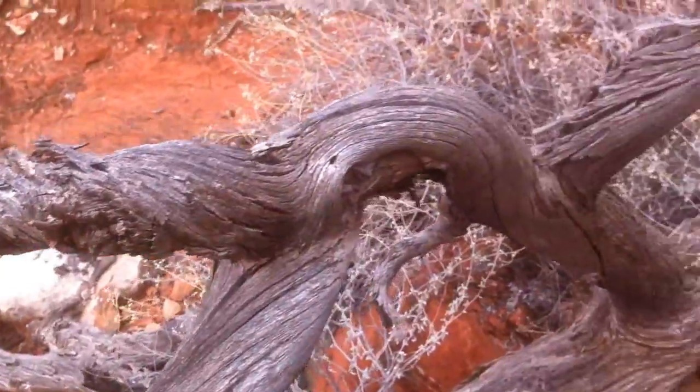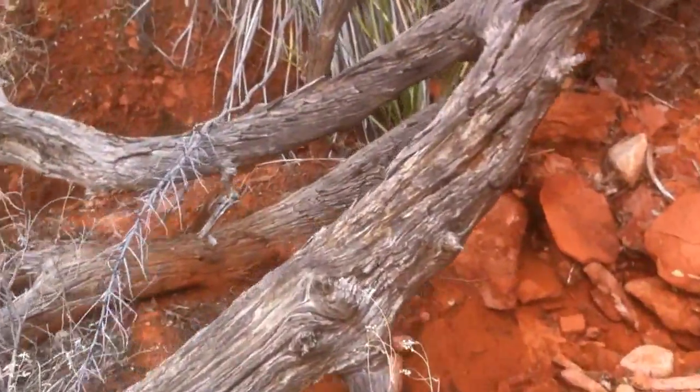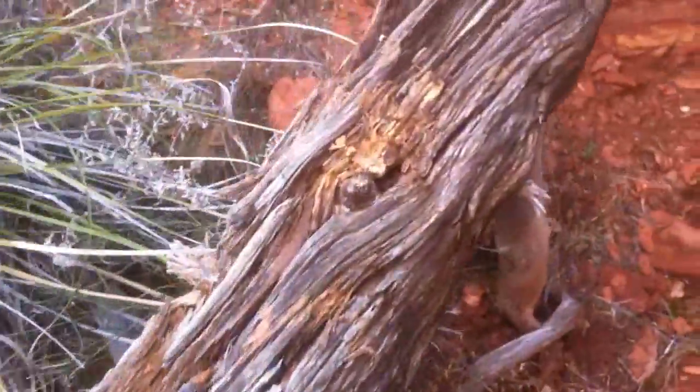I was inspired to create this video to share it with everyone, just to show the magic and wonder that Sedona has to offer. It truly is a beautiful spot and a great place on this blue planet.